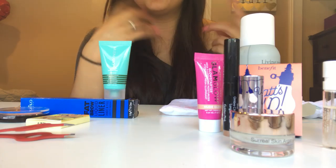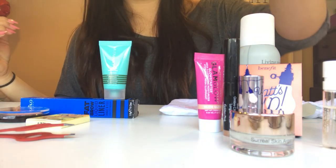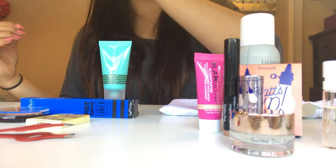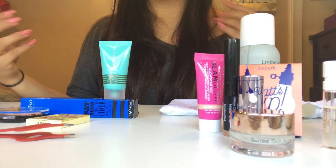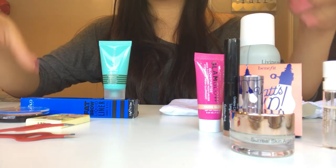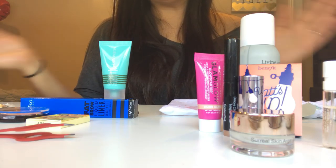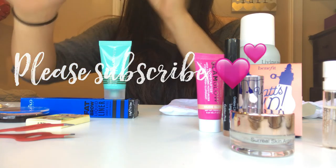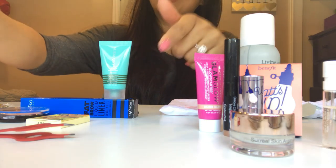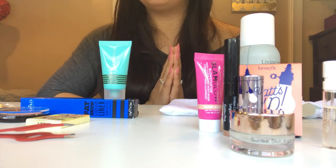Thank you guys so much for watching. I will go ahead and do a different video when I'm doing my makeup and trying these products from both bags. If you liked the video, give it a thumbs up. I know it was kind of a long video but I did two bags in one. Thank you guys so much, please make sure to subscribe and click on the subscription bell down below to get updates of when I upload a video. I love you guys, thank you so much.